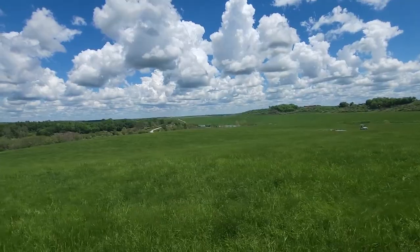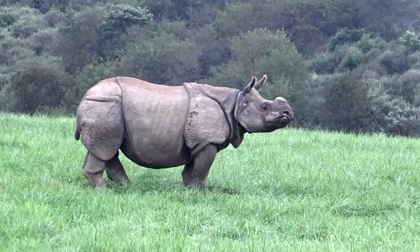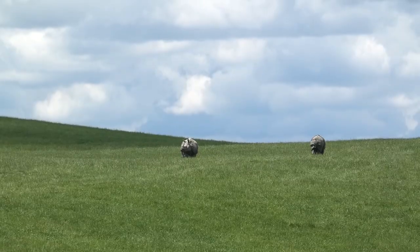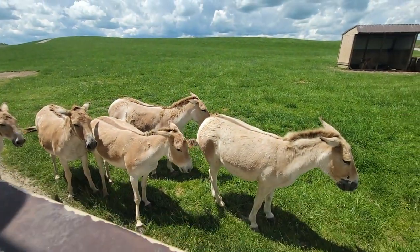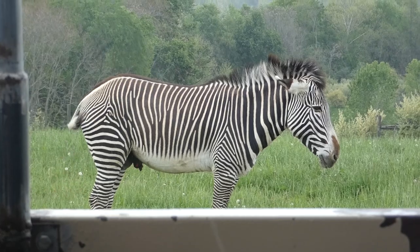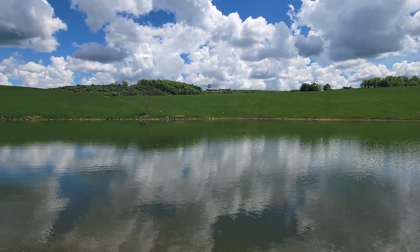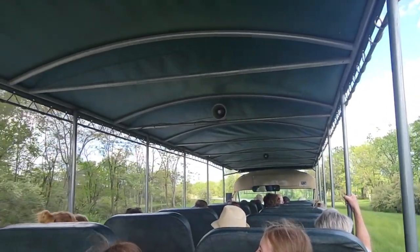If you haven't seen Part 1, pause this and go catch up with the rest of the tour group. For those that are caught up — good job. As a reward, your safari through nearly 10,000 acres of fun continues. Though it is an open-air bus tour, we left off on foot from the park's lake trail — now it's time to get back on the bus, just to get off of it a few minutes later.